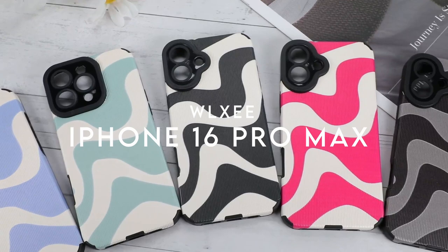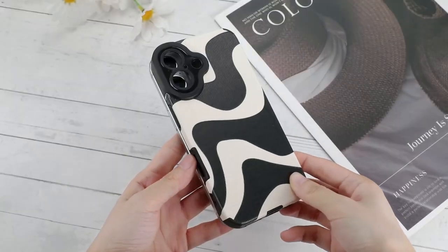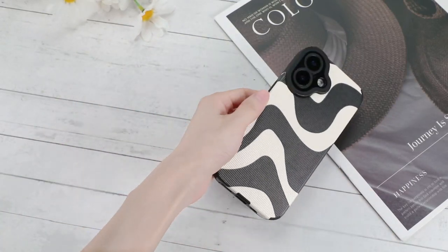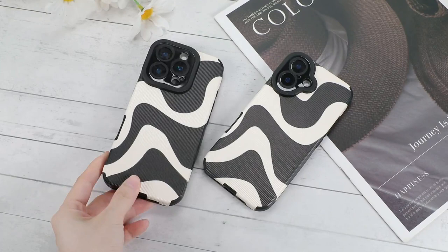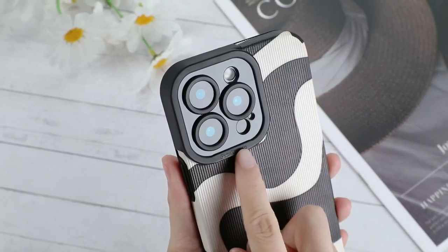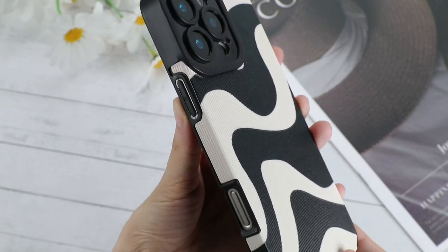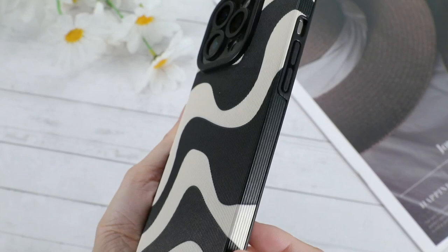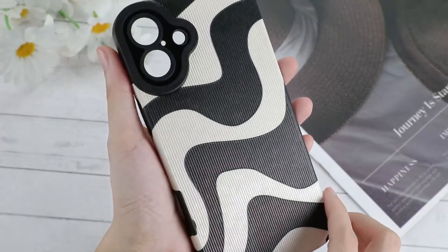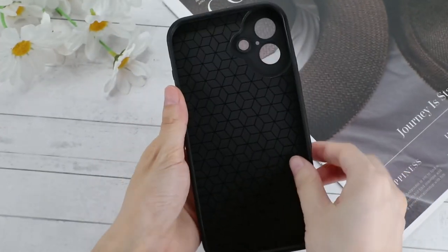On number 2: Wlexi. Designed exclusively for the iPhone 16 Pro Max, the Wlexi case checks all the boxes for functionality and style. Installation is a breeze — simply snap it on or off, and enjoy seamless access to speakers, the screen, camera, and connectors without any hassle. The precision cutouts ensure that every function is right at your fingertips. Made from premium soft polyurethane leather and thermoplastic polyurethane, this case offers an ideal balance of hardness and flexibility. It's built to last, resisting deformation and wear over time.